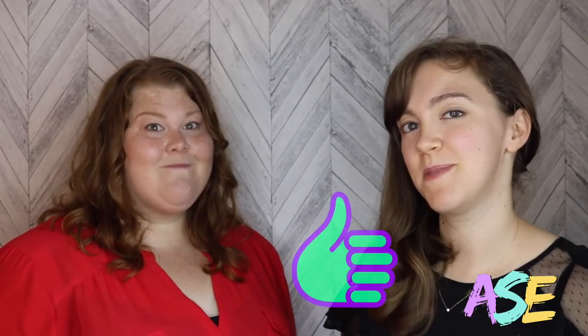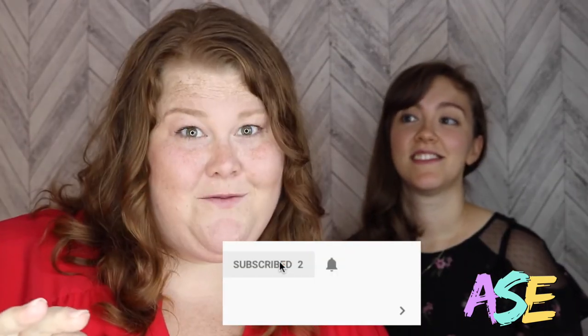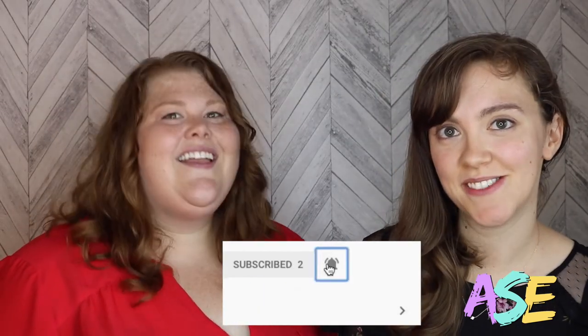Comment below. Did you like this video? Give us a thumbs up so we can make more videos. And don't forget to subscribe below so you can catch everything we're doing each week. Ring that bell so you know when there's a new video, and we'll see you in the classroom.